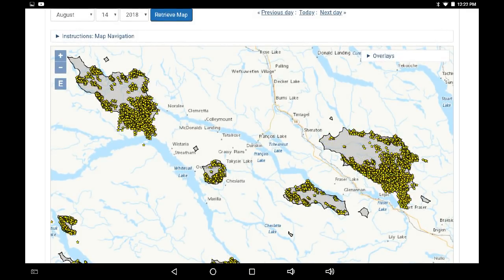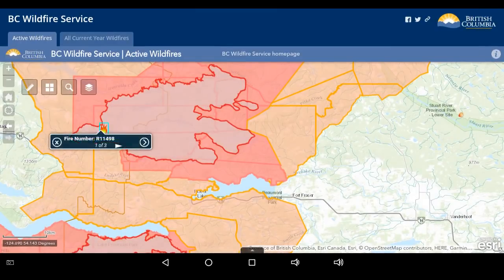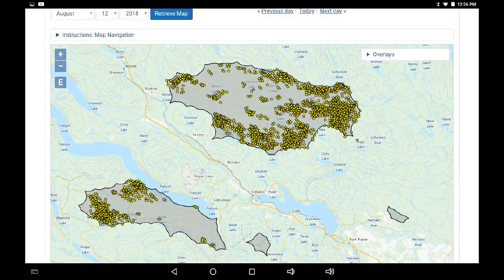August 13th, August 14th — dramatic increase in size to the east-southeast. Looking at the BC Wildfires mapping system, fire R11498 started on July 27th, caused by a person. Clicking on 'more info' gives a fairly detailed write-up for today, August 15th. Crews have been working on the north — there's a PNG pipeline up there. The fire grew on the south side of Stern Lake, but crews were able to get a guard in and stop that progress.